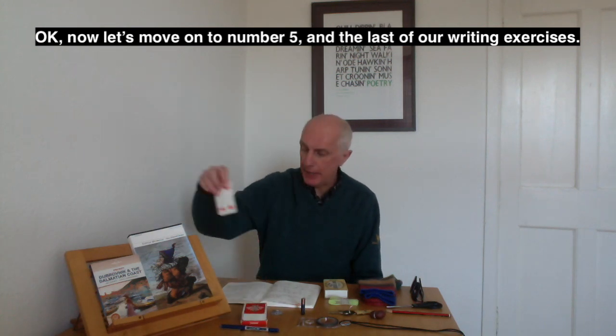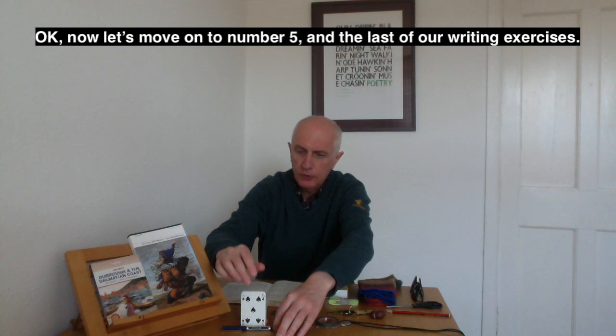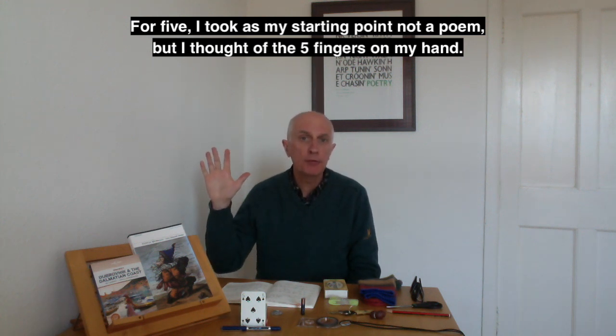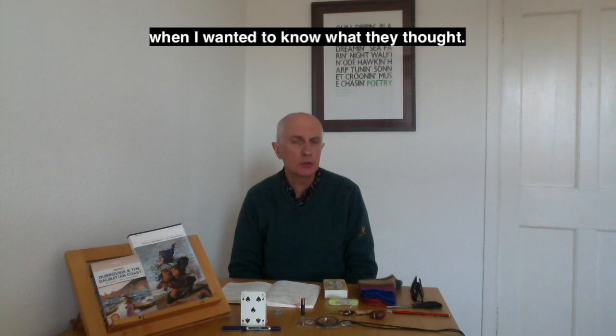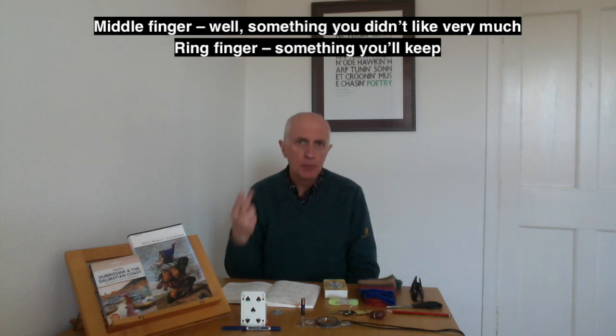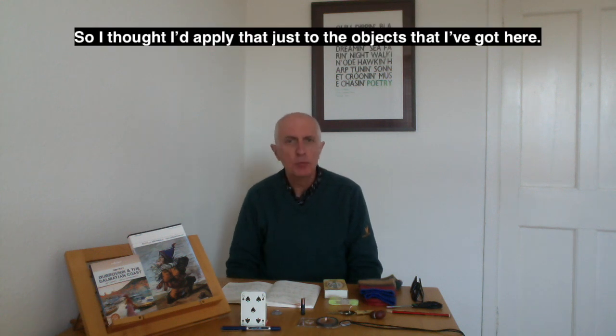Now let's move on to number five, the last of our writing exercises. For five, I took as my starting point the five fingers on my hand. This is a little exercise I've used at the end of a session when I wanted feedback: thumbs up — something you liked; index finger — something you'd point at that could be improved; middle finger — something you didn't like very much; ring finger — something you'll keep; and pinky, the smallest finger — something you might have liked a bit more of. So I thought I'd apply that to the objects I've got here.